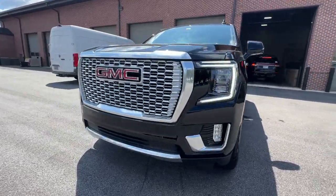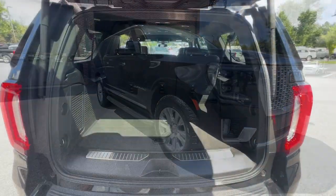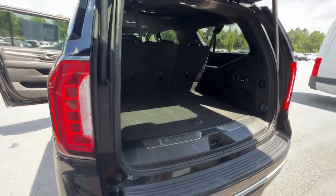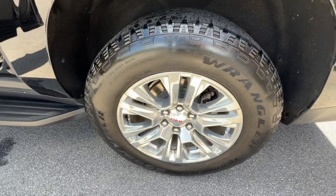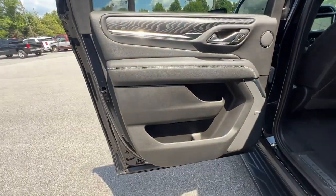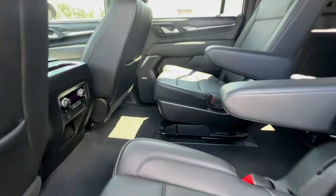These are just some of the great options this vehicle comes with: heated steering wheel, head-up display, Apple CarPlay and/or Android Auto, intelligent auto on/off high beams, wireless charging station, pre-collision system, lane departure warning, heated driver's seat, keyless entry, and navigation system.